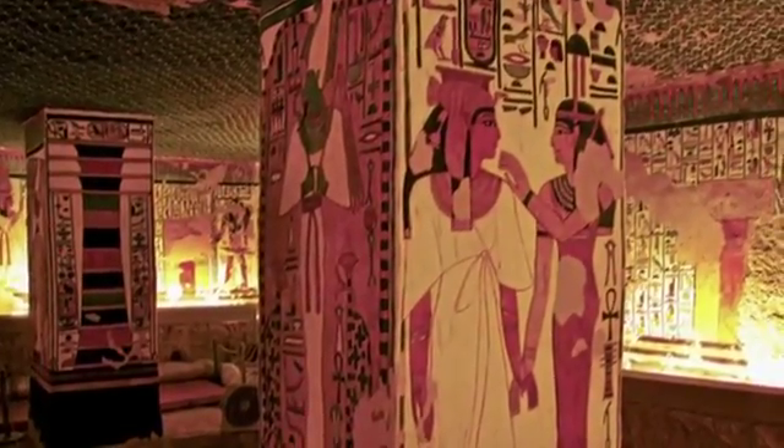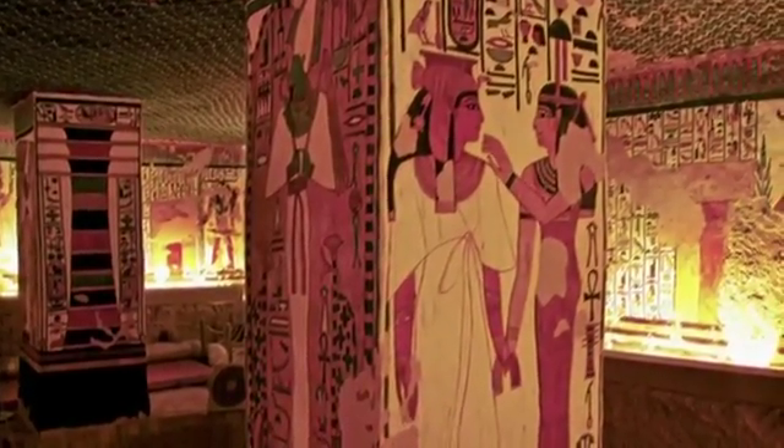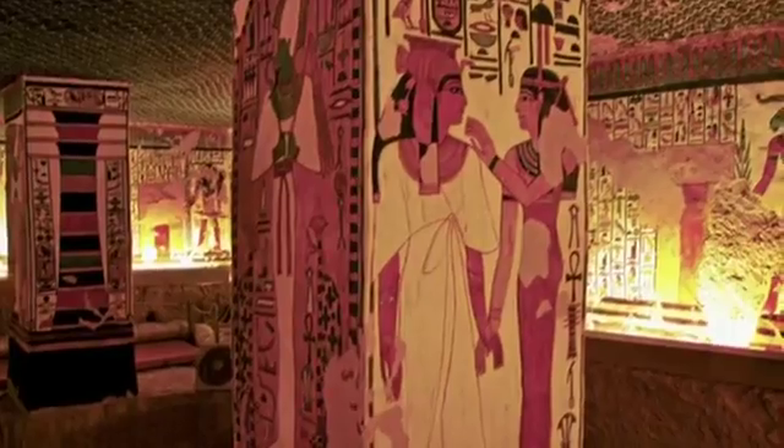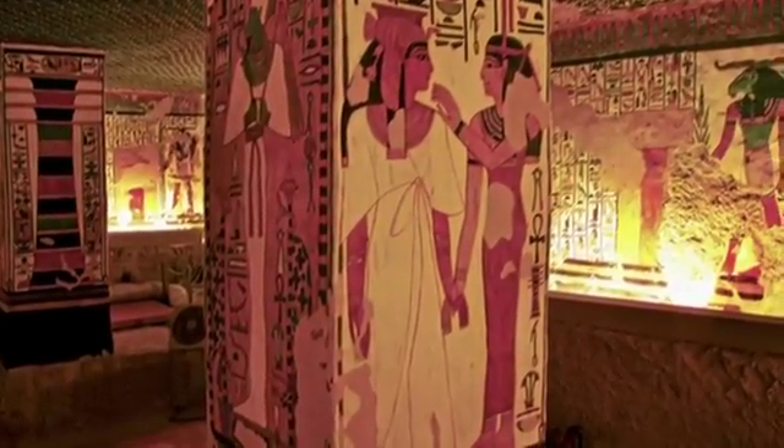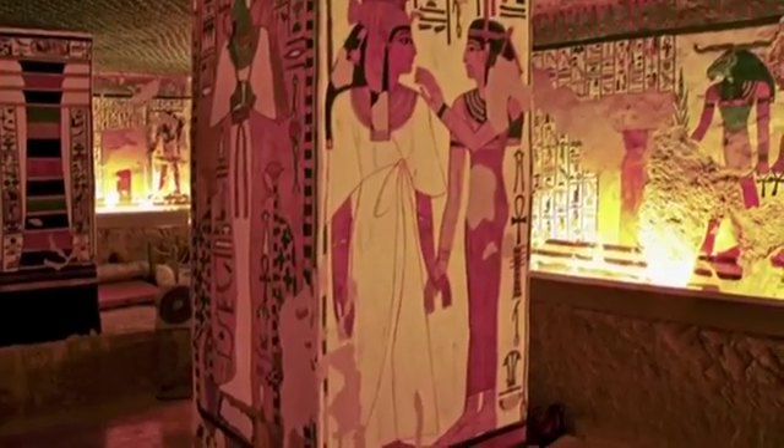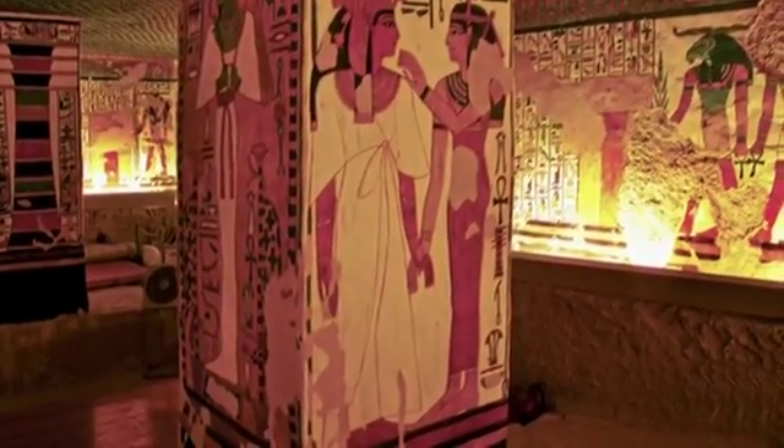Nefertari's tomb, which we see here, is a masterpiece of painting. You'll see stunning images from this elaborately decorated tomb that had lain hidden for over 3,000 years.